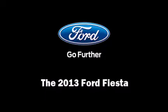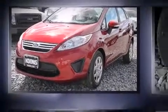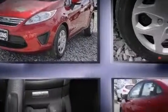Discerning drivers will appreciate the 2013 Ford Fiesta. This four-door, five-passenger sedan is waiting for you to take home.